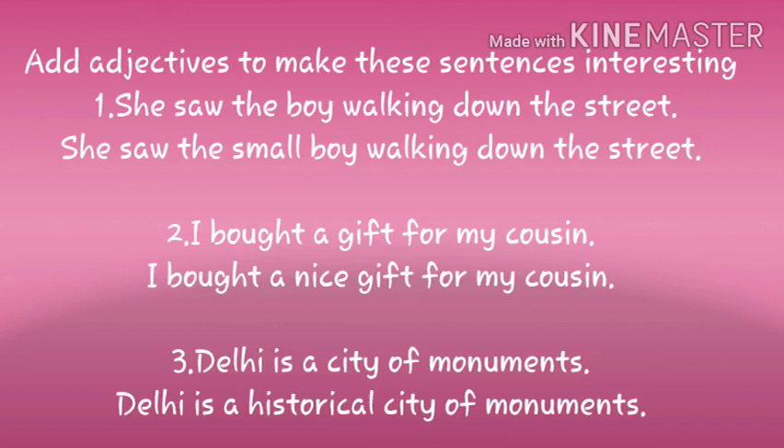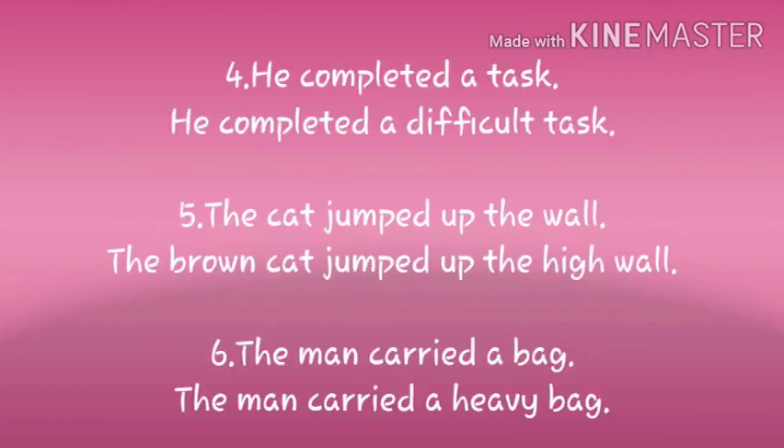She saw the ___ boy walking down the street. Answer: she saw the small boy walking down the street. I bought a ___ gift for my cousin. Answer: I bought a nice gift for my cousin. Delhi is a city of monuments. Answer: Delhi is a historical city of monuments. He completed a difficult task. The brown cat jumped up the high wall. The man carried a heavy bag.